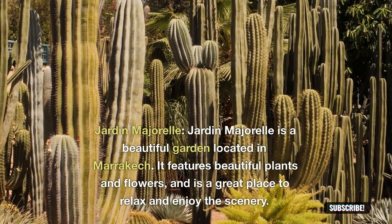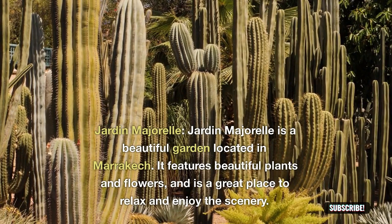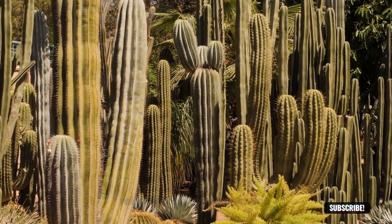Jardin Majorelle: Jardin Majorelle is a beautiful garden located in Marrakesh. It features beautiful plants and flowers, and is a great place to relax and enjoy the scenery.